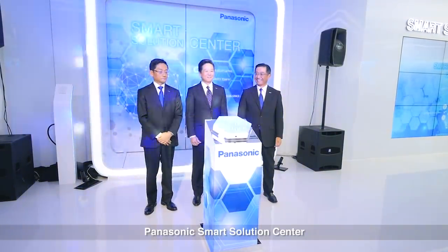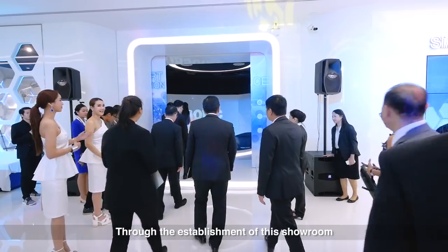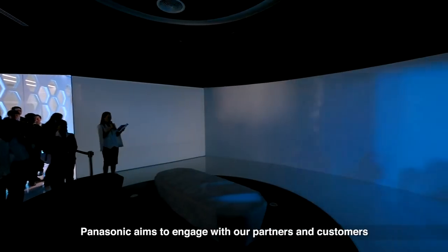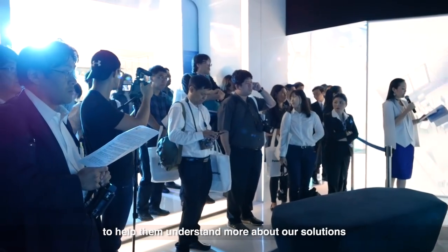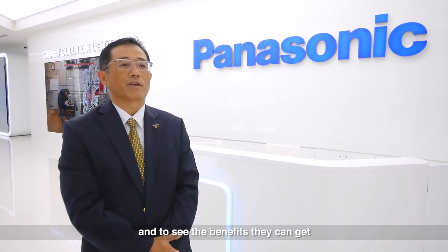Panasonic Smart Solutions Center is the first home and commercial solutions showroom in Thailand. Through the establishment of the showroom, Panasonic aims to engage with our partners and customers to help them understand more about our solutions and to see the benefits they can get.